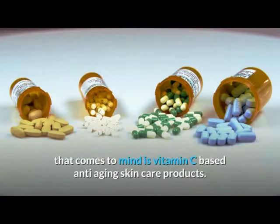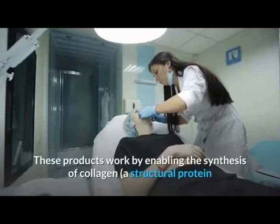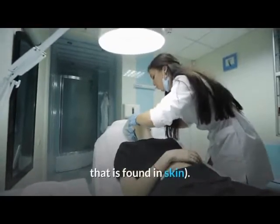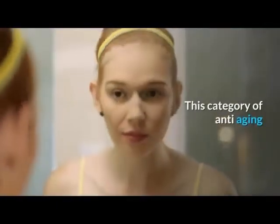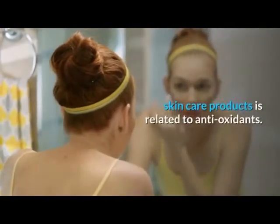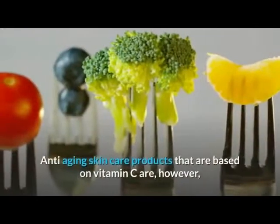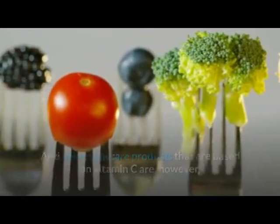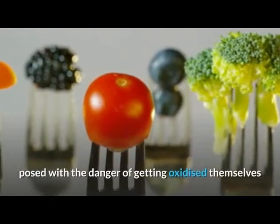Talking of anti-aging skin care products, the first thing that comes to mind is vitamin C based anti-aging skin care products. These products work by enabling the synthesis of collagen, a structural protein found in skin. This category of anti-aging skin care products is related to antioxidants. However, vitamin C based products are posed with the danger of getting oxidized themselves as they come into contact with air during usage.